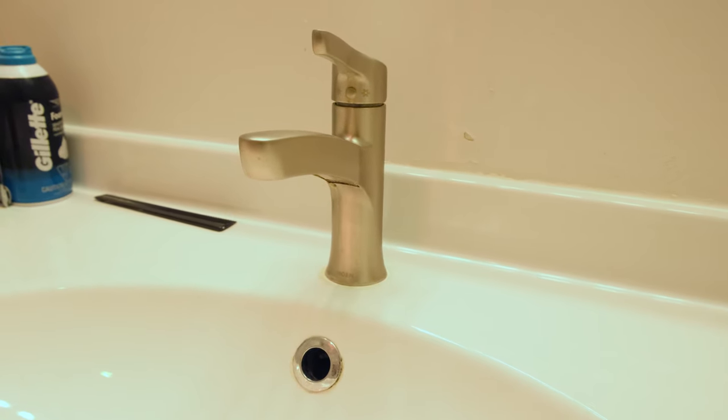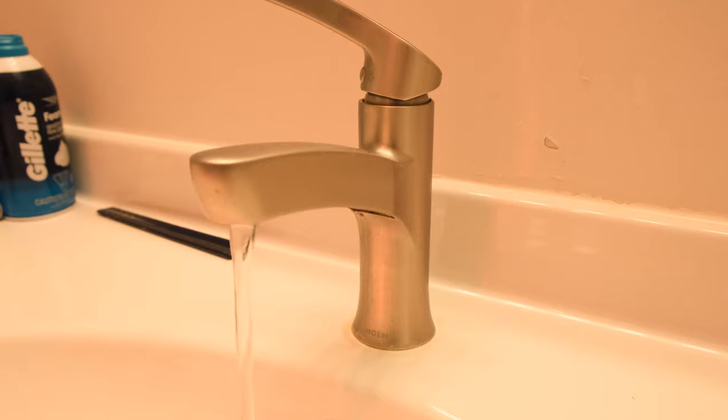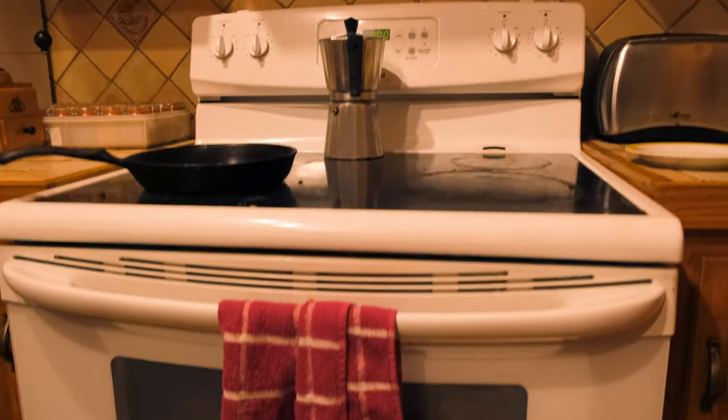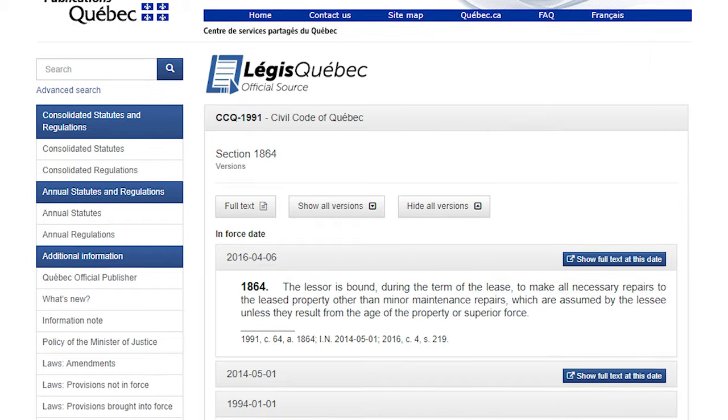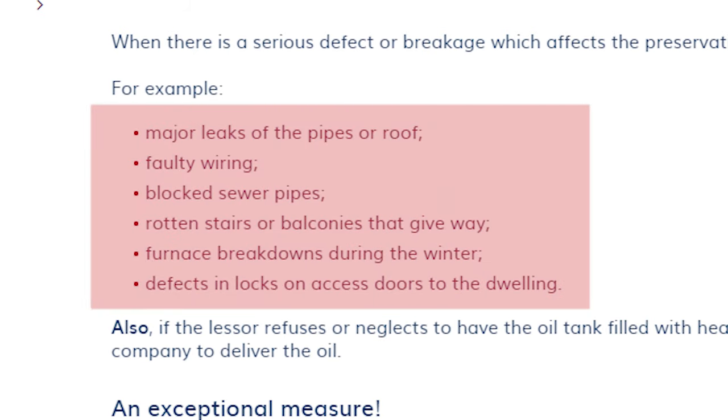Generally when it comes to repairs, there's an understanding that things must remain in the same condition as when you moved in. If the apartment came with an oven, washing machine, or anything else, those must remain consistent. There are two categories of issue: serious and minor. Serious issues include things like major leaks, flawed wiring, blocked sewage, access and entry problems, and issues with heating. It's a limited, strictly defined list — anything not on it is not categorized as an urgent major repair.